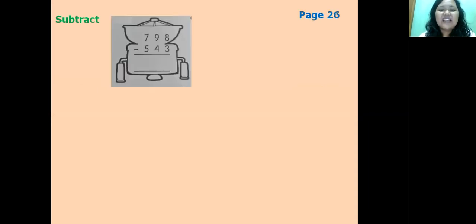Let's move to page 26. The teacher will choose a few problems as examples. First: 798 minus 743. Eight minus three equals five; nine minus four equals five; seven minus seven equals — wait — seven minus five equals two. The answer is 255.